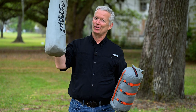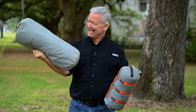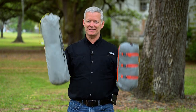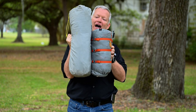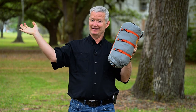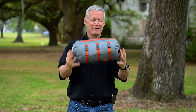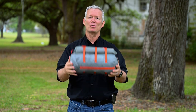Here's what I ended up with. This is the old tent — I'm not going to name any names — but look at how big this thing is. It's probably twice as heavy. Check out the difference in size — it does not fit in your panniers.